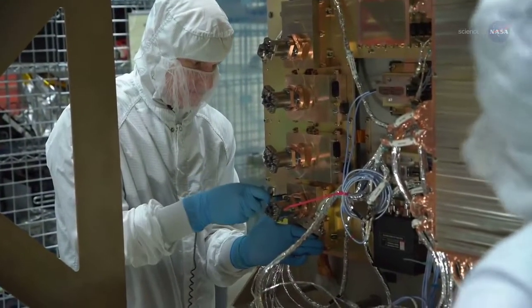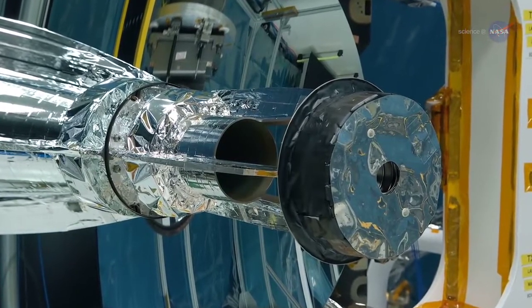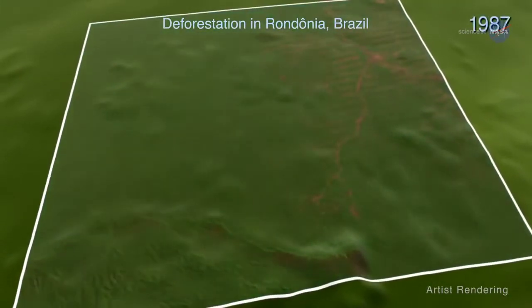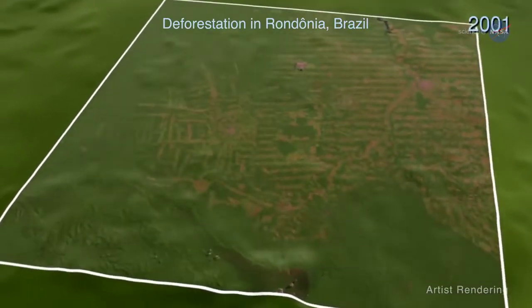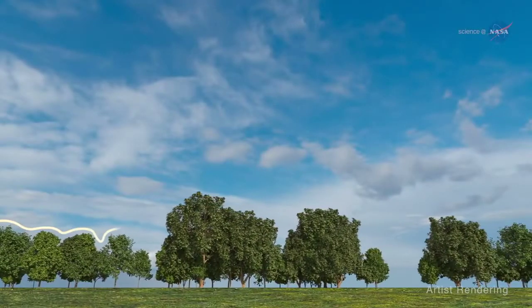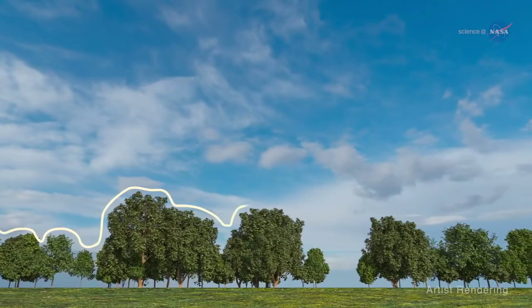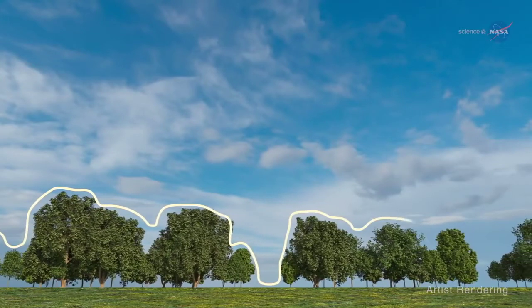JEDI is the first space-borne instrument designed specifically to perform sustained mapping of the spatial distribution of the carbon content of forests. Dabaya notes, one of the most poorly quantified components of the carbon cycle is the net balance between forest disturbance and regrowth. JEDI will help scientists fill in this missing piece by revealing the vertical structure of the forest — information we really can't get with sufficient accuracy any other way.